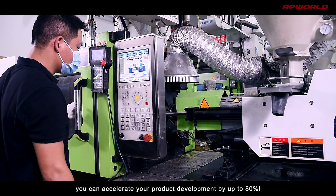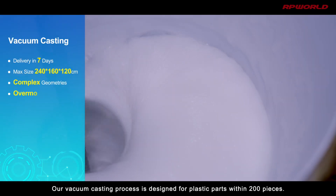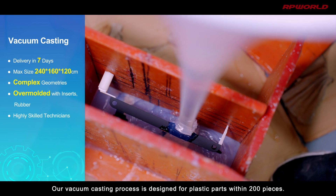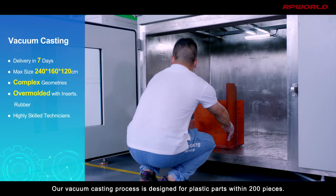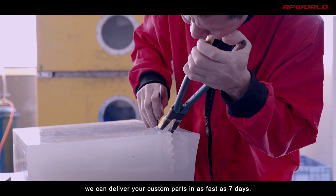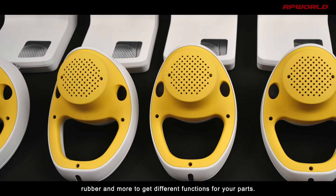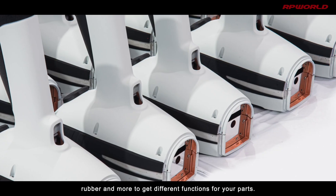With our on-demand injection molding in place, you can accelerate your product development by up to 80 percent. Let's move to the vacuum casting room. Our vacuum casting process is designed for plastic parts within 200 pieces. With liquid silicone rubber molding, we can deliver your custom parts in as fast as seven days. You can also choose over-molding with inserts, rubber, and more to get different functions for your parts.